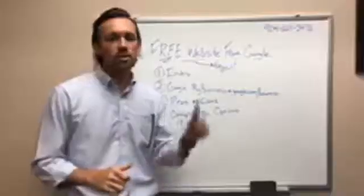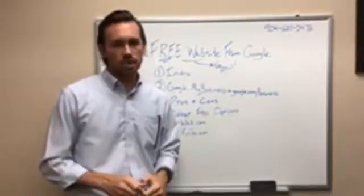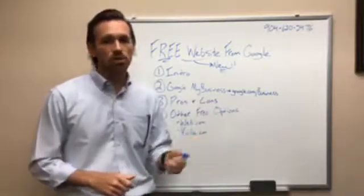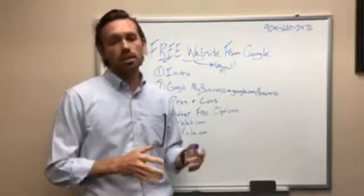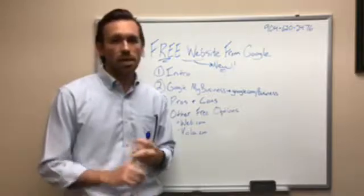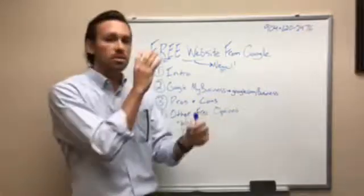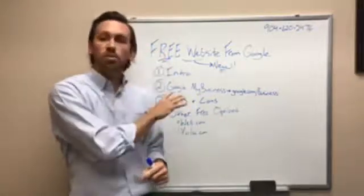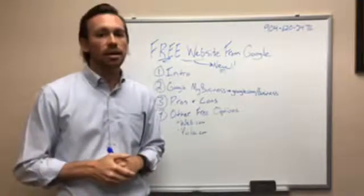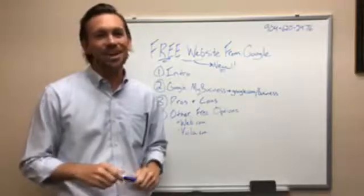Google already has a free website — and you'd be right, they do. But this is a new product that came out two months ago. They got rid of that old product. The old product was a free website for only a year and then you had to pay for it after that, and it was actually not theirs — they partnered with a third party to set it up. This is their own website on their own platform, it is free, and it's super simple to set up.